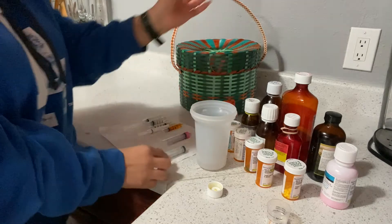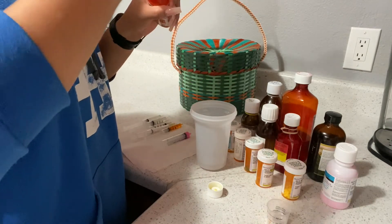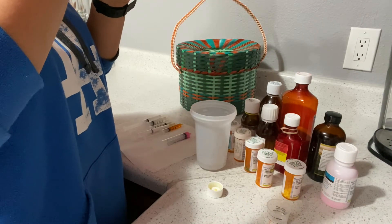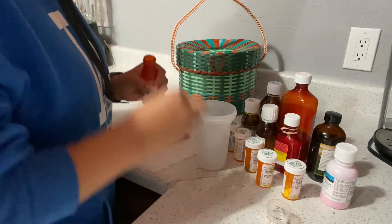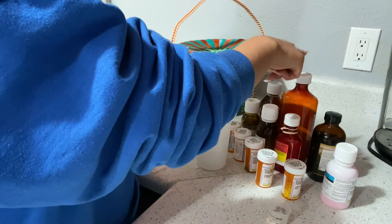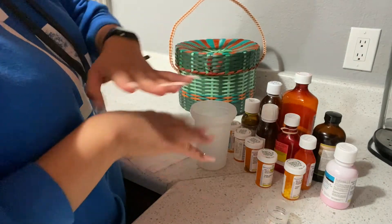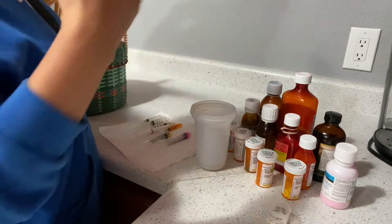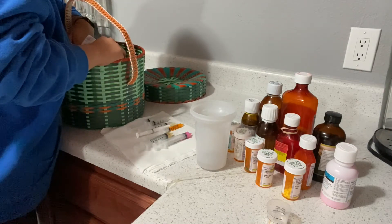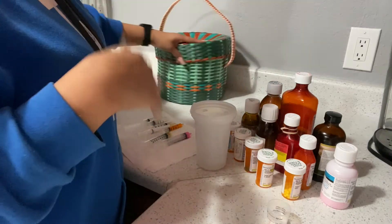He receives his medication through his GJ tube — he has a feeding tube. He doesn't eat anything by mouth; everything goes through the J port. My mom gave me this basket — this is where I keep all his medications organized. Nurses come over to see him and every time they ask to see his medications, I use this basket to have everything ready.